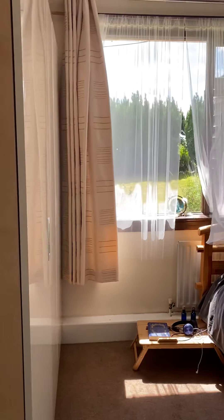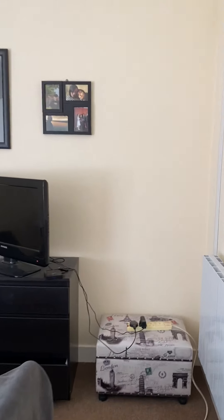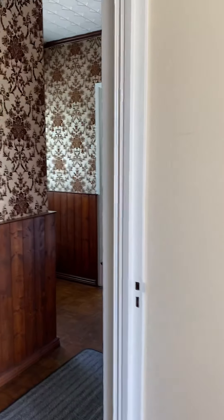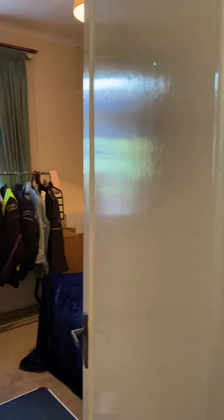Making our way back out to the hallway and to the left is the main bedroom — a good sized room with a westerly facing window for the evening sun. Back in the hallway, bedroom number three on the left is again a generously sized room.